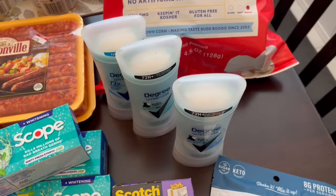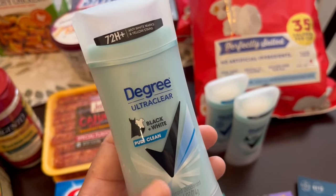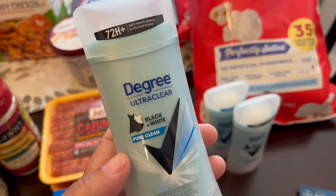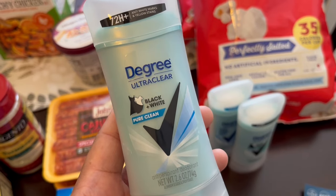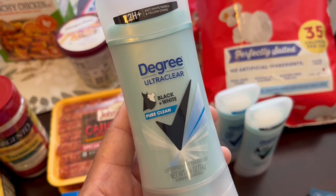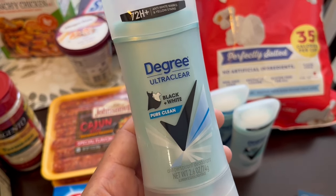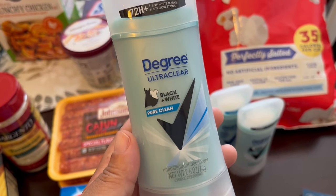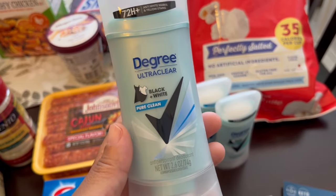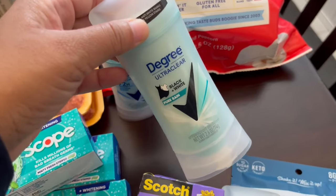The Degree deodorant was on sale this week too — I think it was either $2.99 or $3.99. If you've been with our channel for a while, you know I switched to Native and I really liked it, but it kind of broke me out under my arms. Then I tried the sensitive Native but it didn't really work for me, so I'm back to Degree.